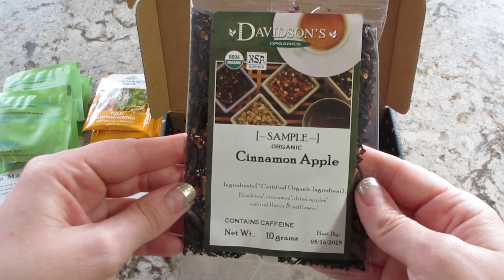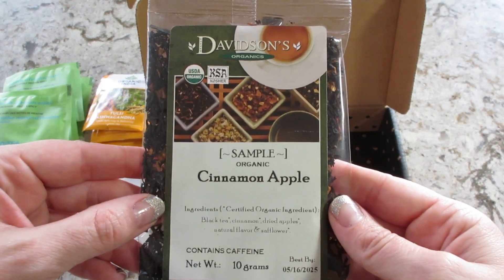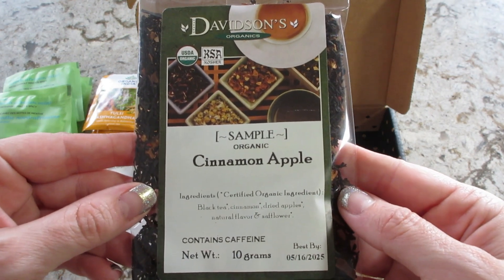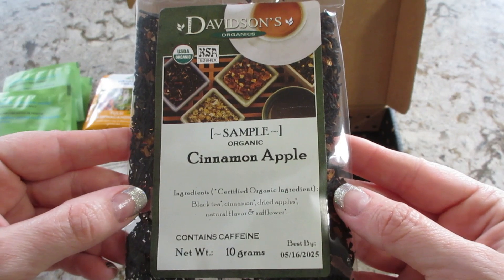This one is a Cinnamon Apple from Davidson's Organic. It does have caffeine — it's a black tea with cinnamon, dried apples, natural flavor, and safflower.